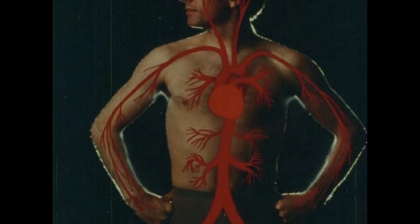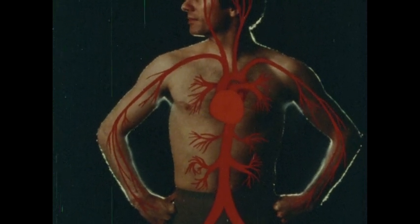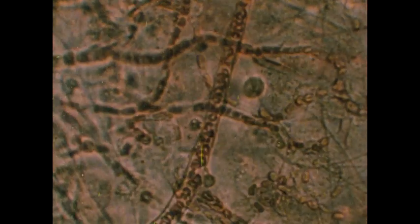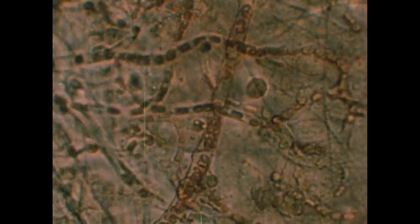So your branching arteries direct the oxygen-rich, nutrient-filled blood to different parts of your body. The arteries divide again and again, becoming finer and finer blood vessels as they thread their ways throughout your body, bringing blood closer and closer to the individual cells. Eventually the arterial vessels become so thin that their diameter is only slightly larger than the diameter of red blood cells, and the cells can move through them only one at a time.